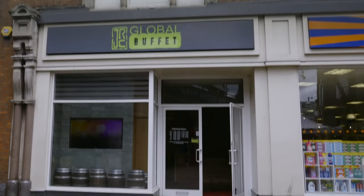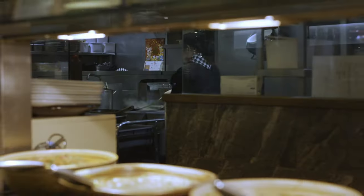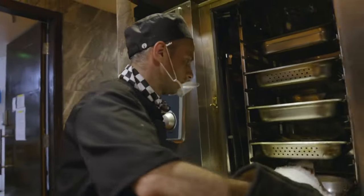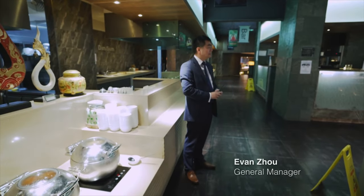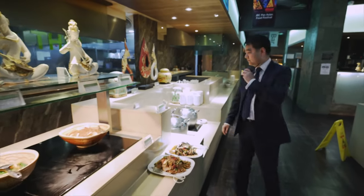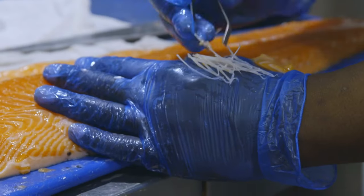Behind an unassuming door on Watford's High Street, it's the quiet before the storm for one of Europe's biggest restaurants. Manager Evan is overseeing front of house before they open for one of the busiest days of the year: Father's Day. And for the first time ever, we've been given access to see what makes them tick.